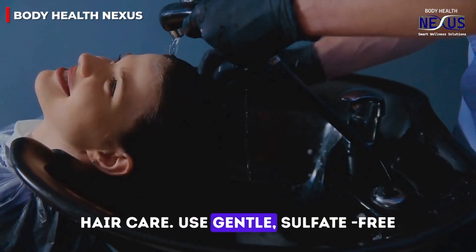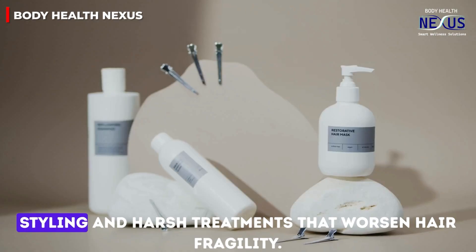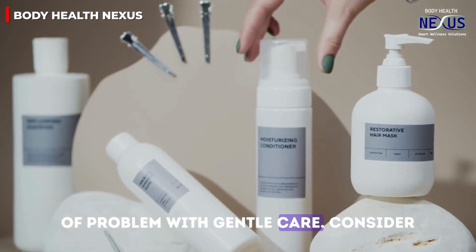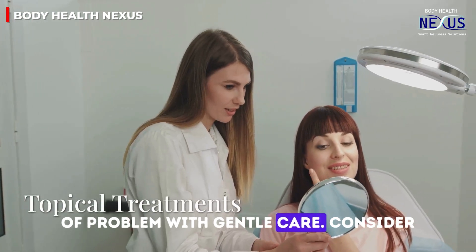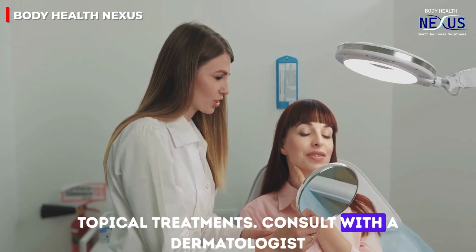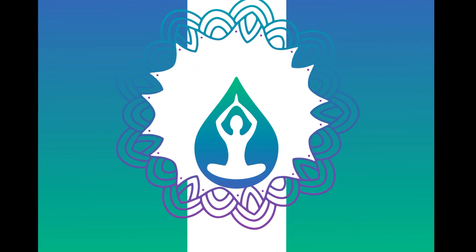Fourth, practice gentle hair care. Use gentle, sulfate-free shampoos and conditioners, and avoid excessive heat styling and harsh treatments that worsen hair fragility. Natural herbal shampoos can also help with gentle care. Fifth, consult with a dermatologist or healthcare provider to see if any topical treatment options are suitable for you.